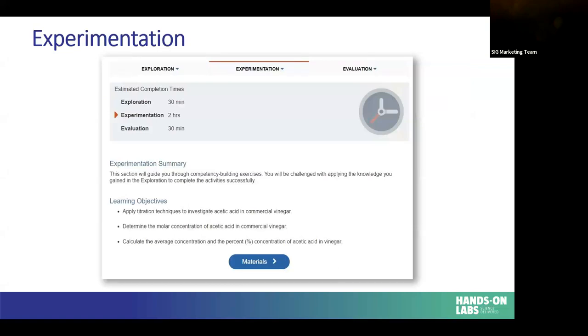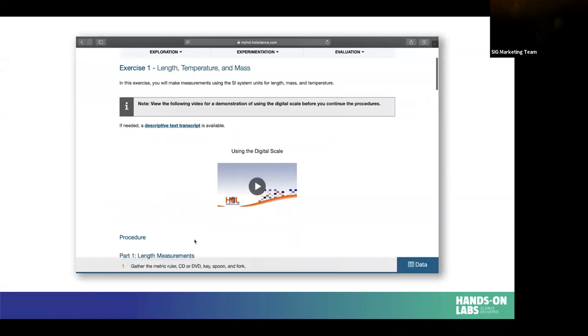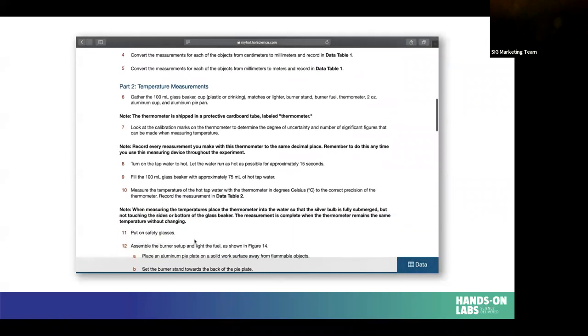The experimentation section is broken up into three parts. We again have learning objectives, and the type of action verbs change — in the exploration section we had 'define,' but now we want to 'apply' that information. For example, they defined what a titration is and now they're going to apply that titration experiment. Students also get a materials table showing all the materials they need to get out of their kit. The exercise can start with a video showing a key technique — for example, how to use their digital scale. They scroll down through step-by-step instructions with photos showing what the setup will look like, and the materials list reflects each setup.